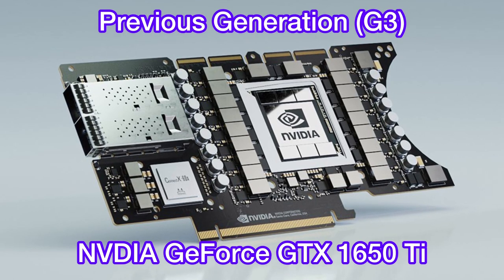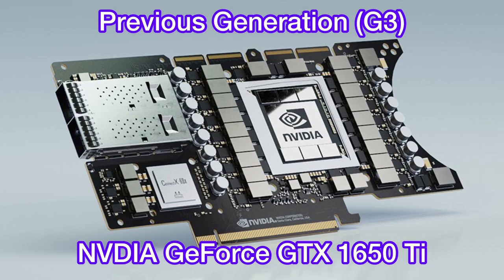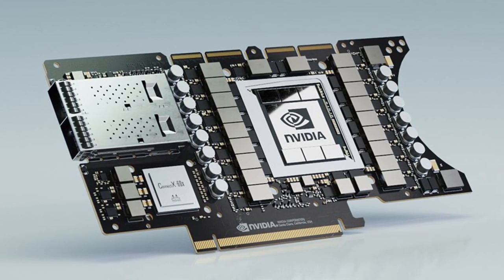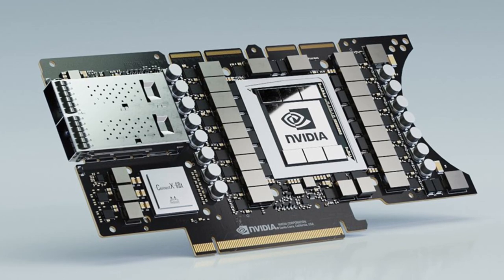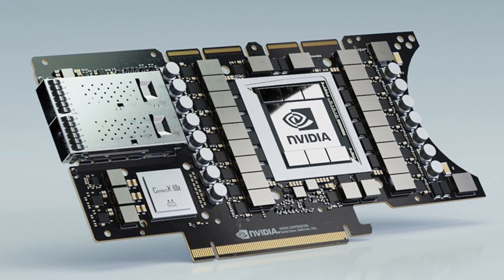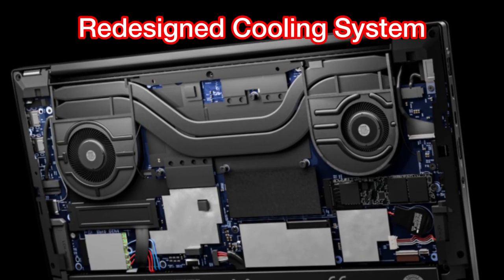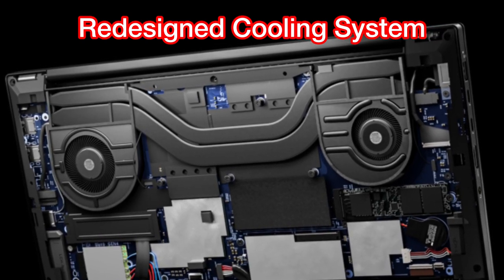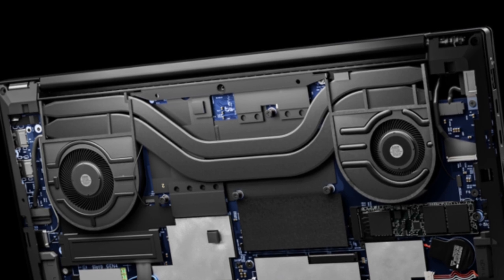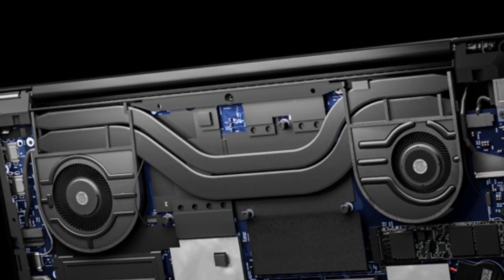Compared to the previous generation of the Lenovo X1 Extreme, in which the graphics card was maxed out at the NVIDIA GeForce GTX 1650 Ti, the X1 Extreme Gen 4 has a major step-up in terms of graphics card, making it not only a great laptop for working professionals but also for gamers as well as creative professionals such as video editors. And because of the more powerful graphics card, Lenovo had to massively redesign the entire cooling system with more powerful fans and air intake through the keyboard and the vapor chamber. The approach Lenovo is taking for the X1 Extreme Gen 4 is very similar to Dell's latest XPS 17.